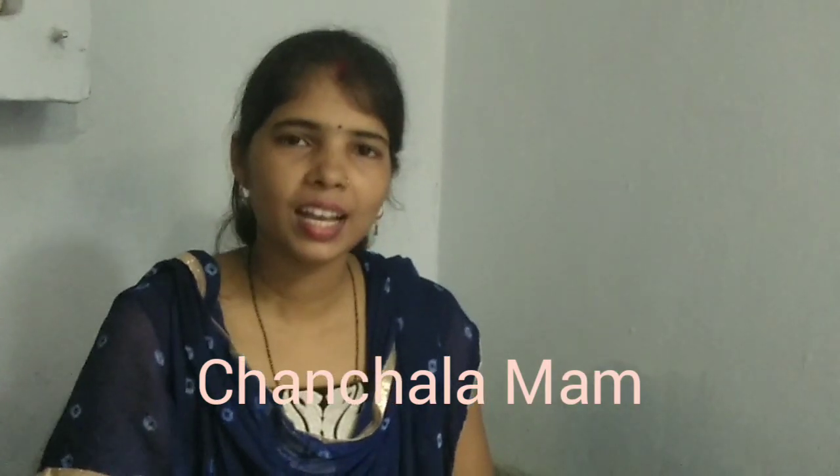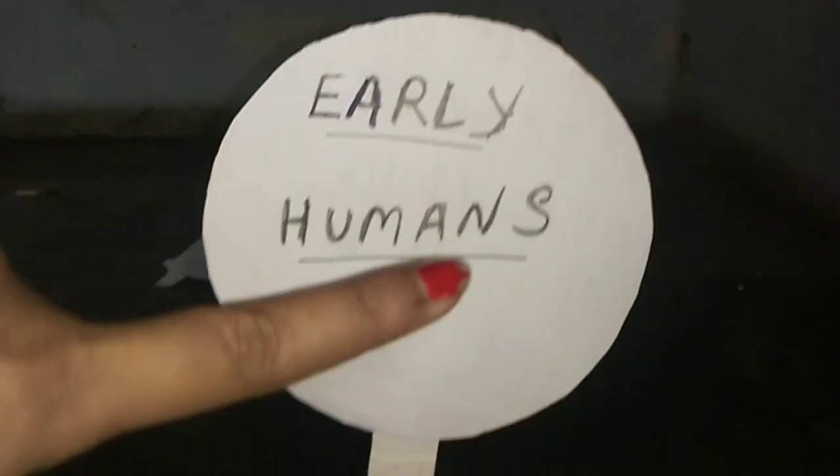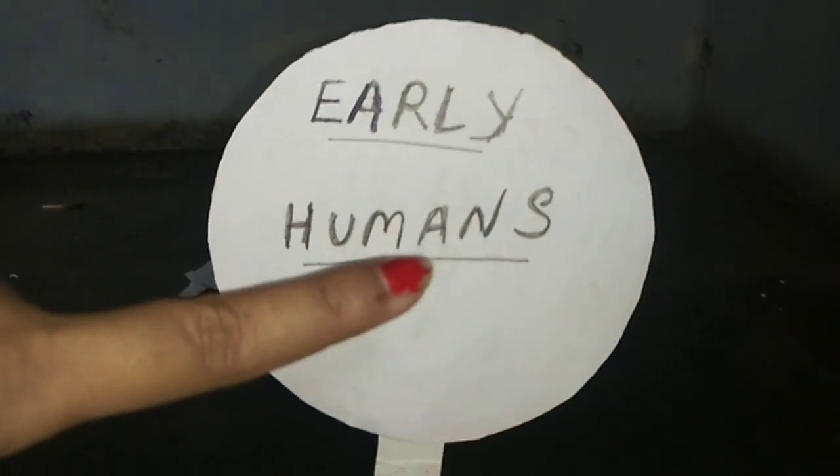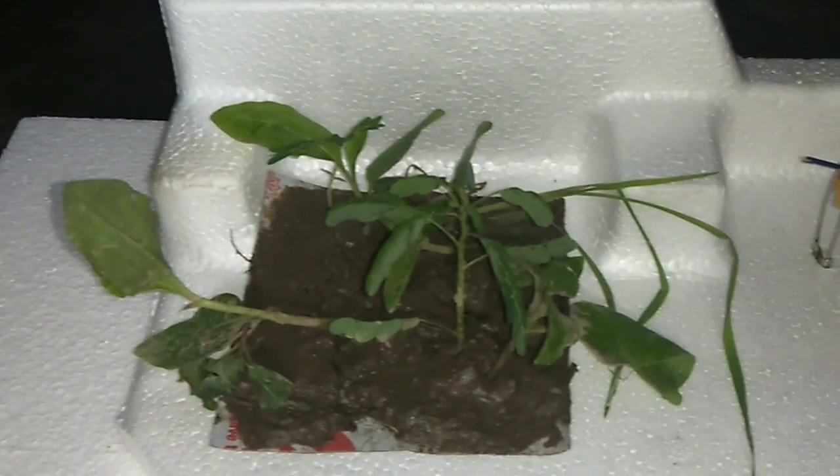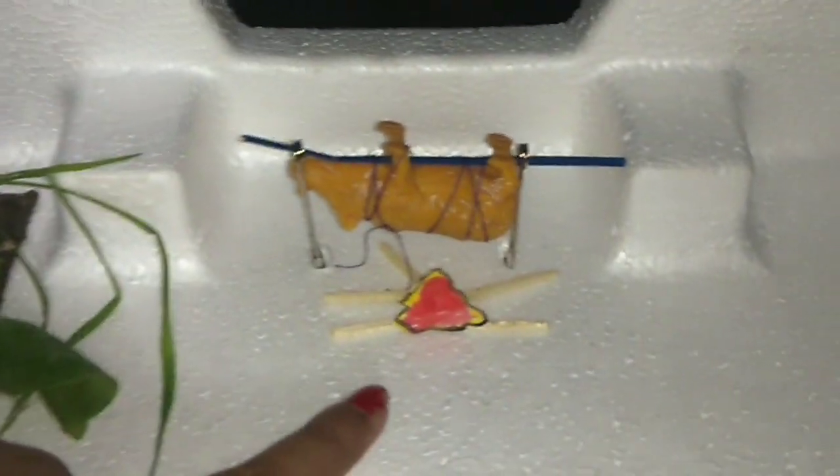Good morning students, how are you all? I hope you are fine and safe at home. Today I am going to show you the activity on early humans. Only humans used to live in the jungle. Men used to hunt animals.